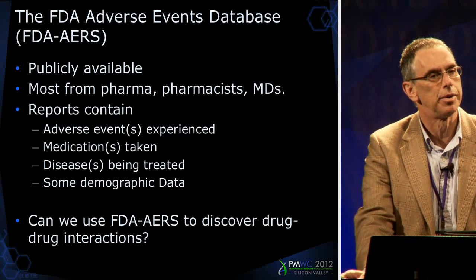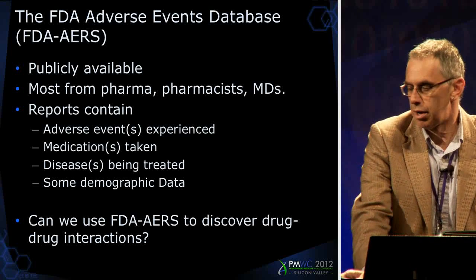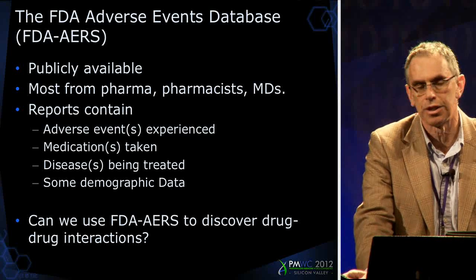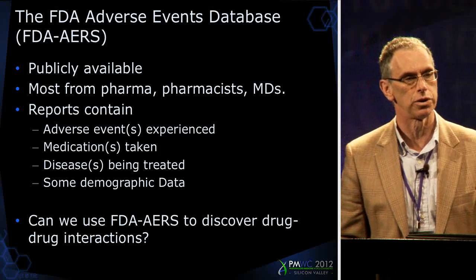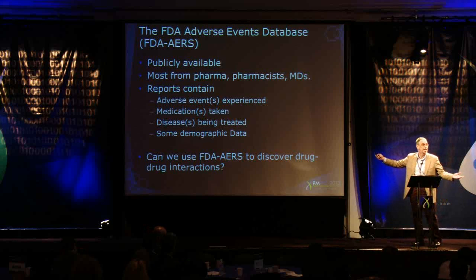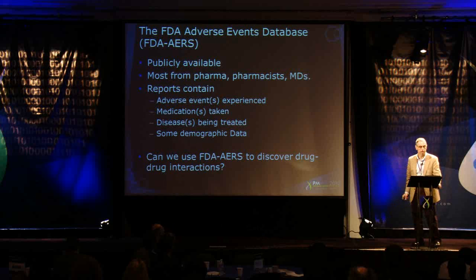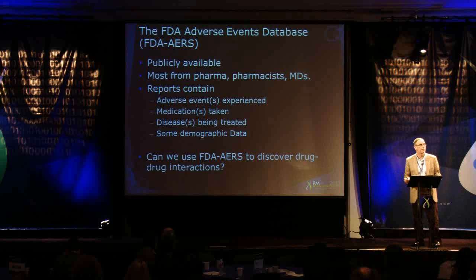It's a publicly available data dump — and I mean dump in the most loving way — mostly from pharmaceutical companies and pharmacists, some MDs, where when an adverse event happens, it is reported to the FDA and they make these reports available in text files on the web. In general, these reports contain an adverse event or events experienced, the medications that are taken by the patient — typically multiple — the diseases being treated, and some demographic data.